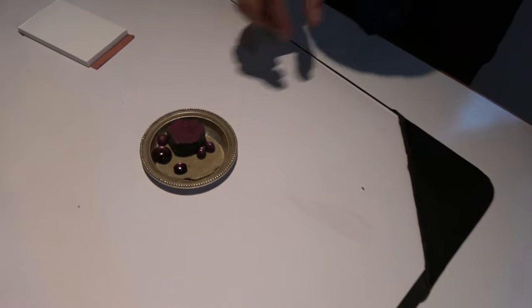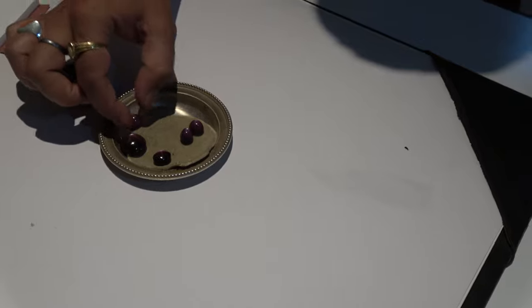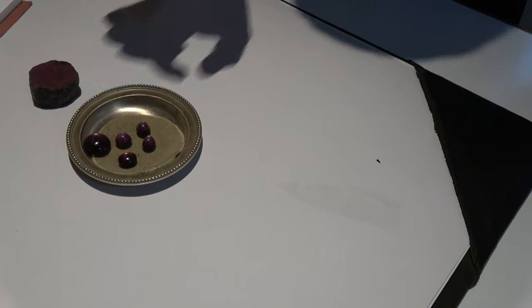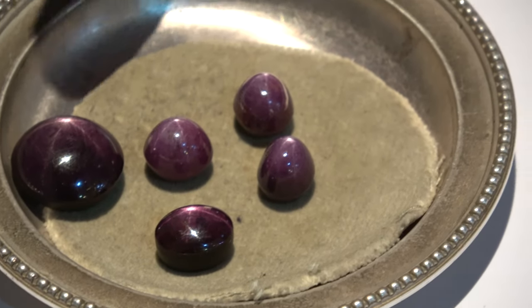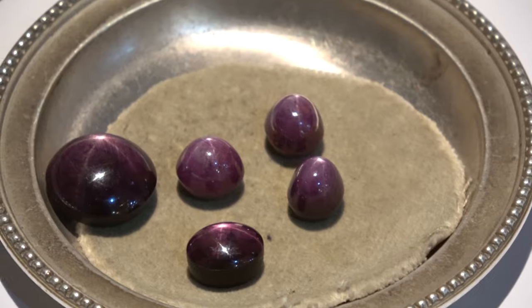Each stone forms a star — you can see it in that. This is a rough. As you can see, the star is in there. That's the star ruby, belonging to the same ruby family, but its natural spine is there and it forms a star. That's the stone only mined in India.